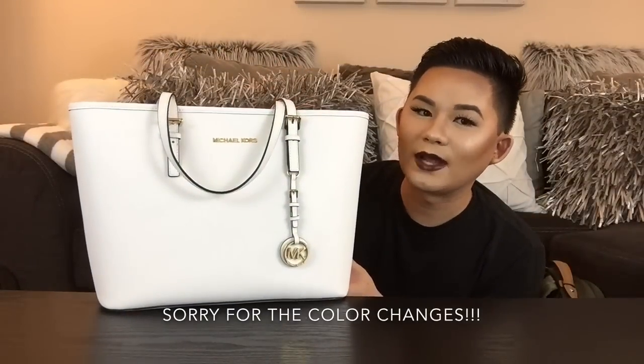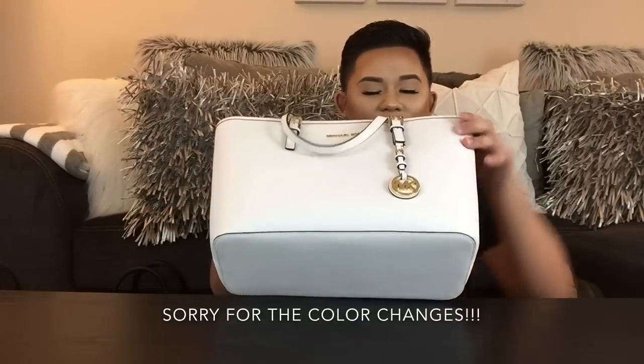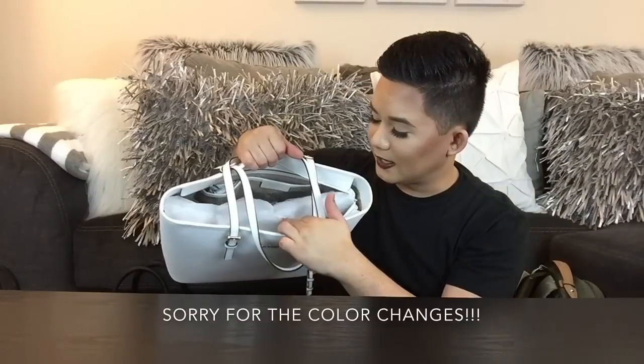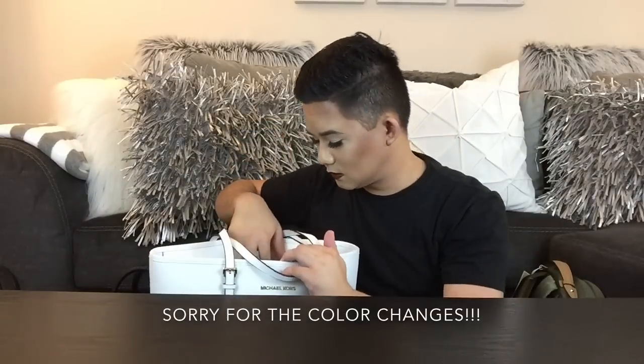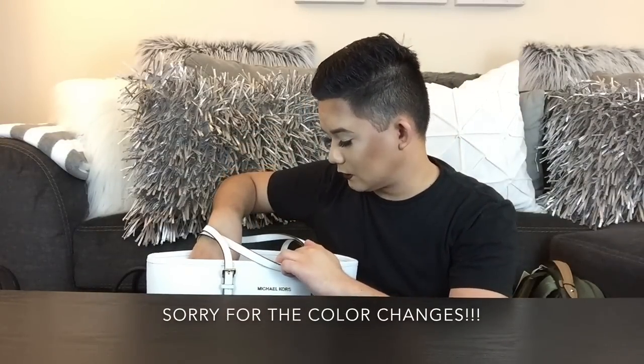This is a white Jet Set Travel bag — my lighting changed on me. This white one doesn't have the middle laptop case section to it, but still cute. Optic white.